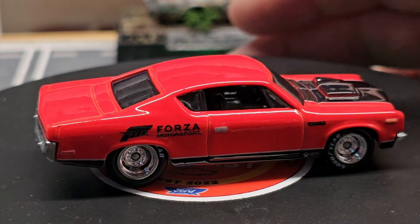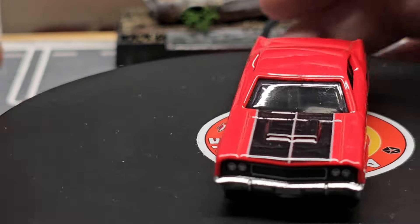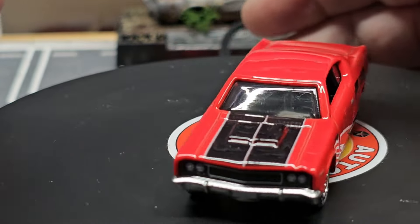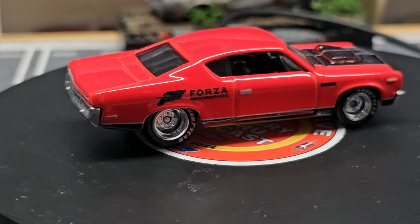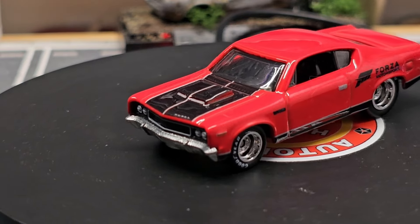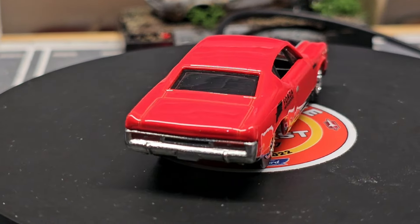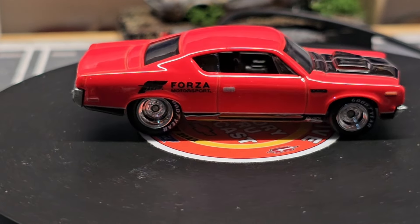Next we got this Forza Motorsports Hot Wheels. I know it's an AMC, but it's kind of like they copied the Chevelle or Falcon — all that same body style. But like I said, you don't see many AMCs in the Hot Wheels lineup, so that's why I grabbed it.